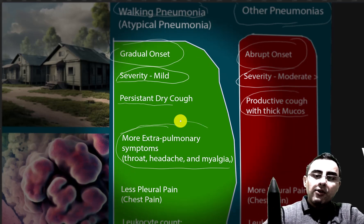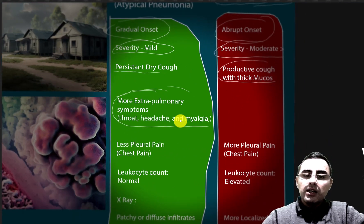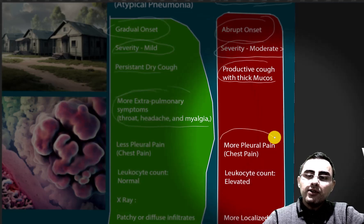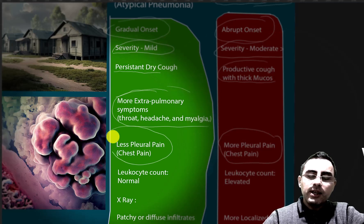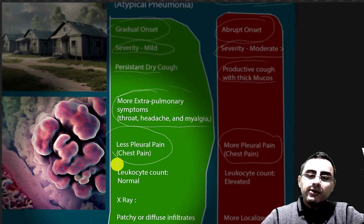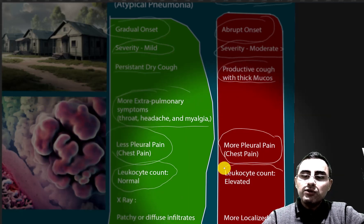Pleural pain or chest pain, which is prominent during deep breaths or coughing, is more common in classical pneumonia and less common in atypical pneumonia. In the blood, leukocyte count is usually normal or slightly elevated in atypical pneumonia, while leukocytes are usually elevated in classical pneumonia.